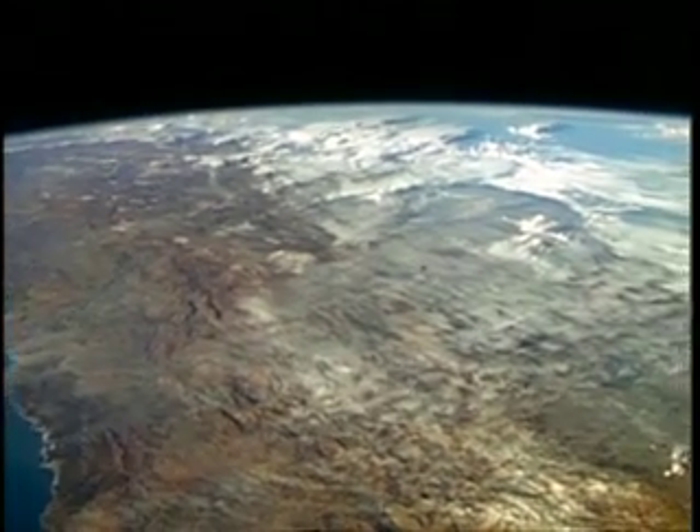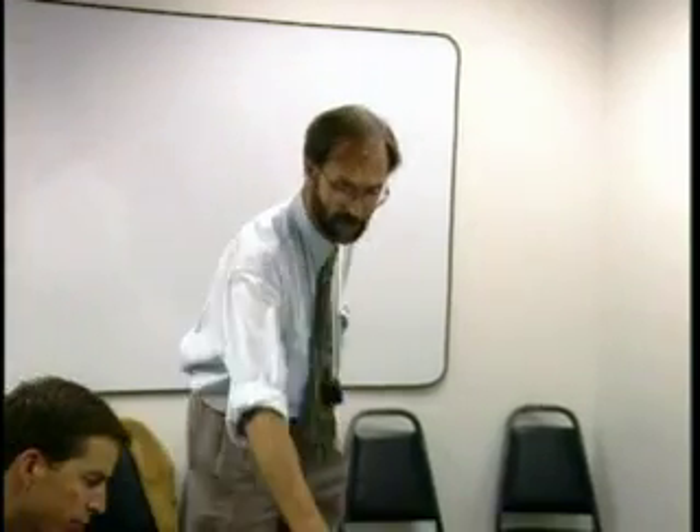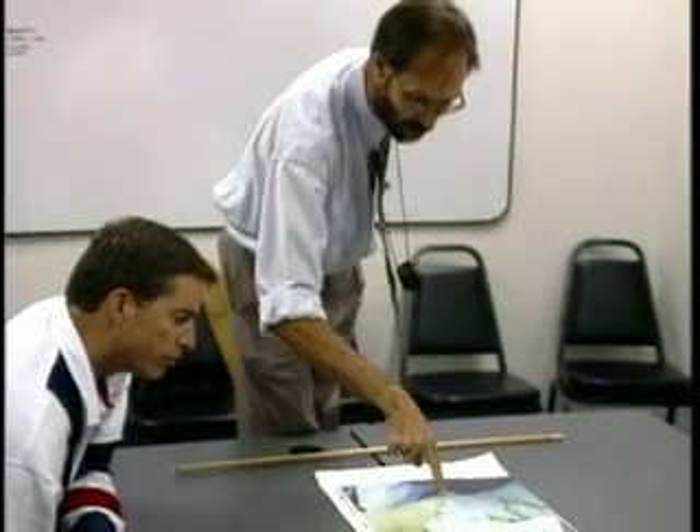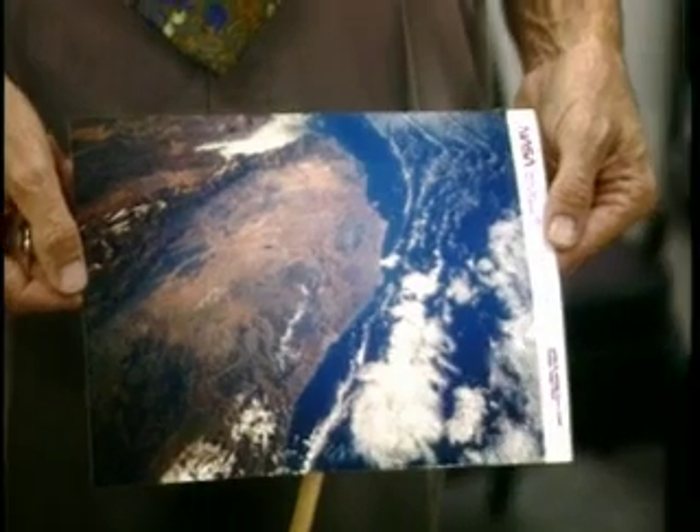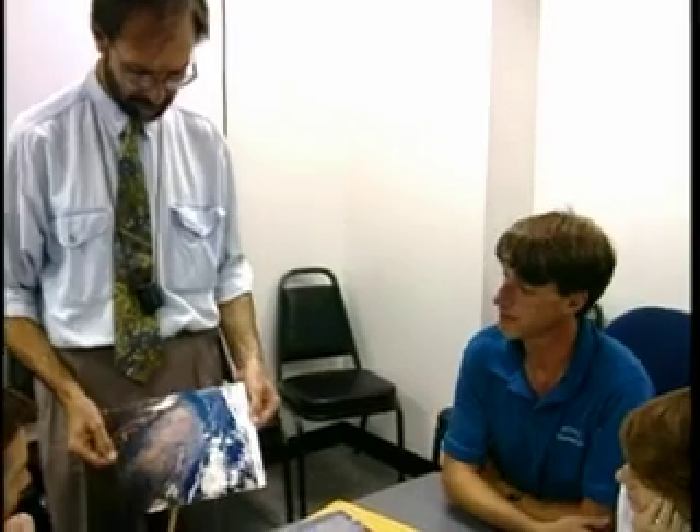Asked if there's ever a time he gets lost in space — at least in relation to what he's seeing on the Earth — the astronaut answers: many, many times. And that's why NASA sends all the crews to class with Wilkinson, where they work to identify land, dirt, and water features from orbit.